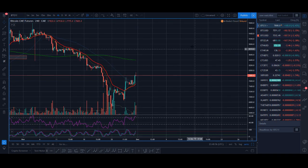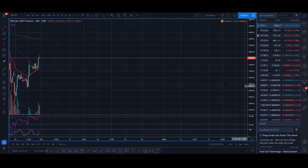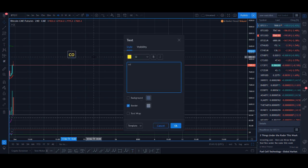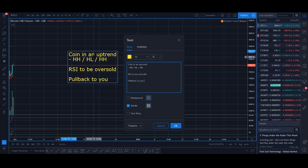I'm trying to share the strategy in a few simple steps, so let me write down the key steps. Step one: find a coin in an uptrend — that means a higher high, a higher low, and a higher high. Step two: RSI to be oversold. Step three: price pulls back to the 20 moving average. These are three simple steps you can look for to find coins to trade and make money daily.